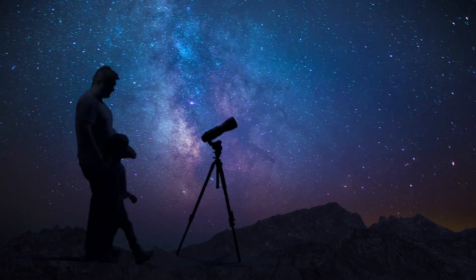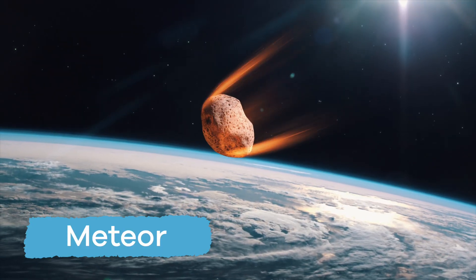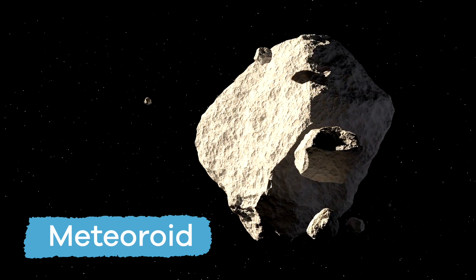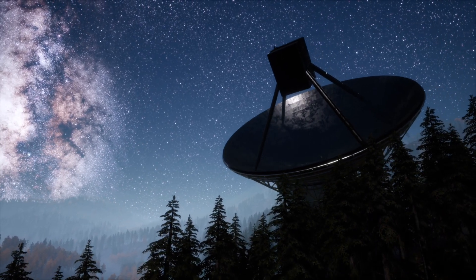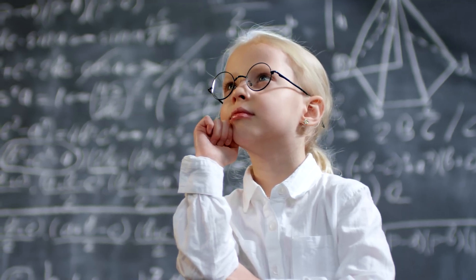The next time you see a shooting star, let everyone know it's really a meteor — that was once a meteoroid! And if it makes it through Earth's atmosphere and hits the ground, it is known as a meteorite! Your family and friends may mistake you for an astronomer, but you can explain that you're just a really smart kid!